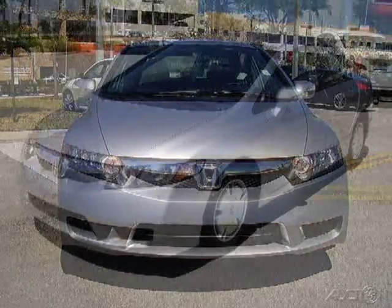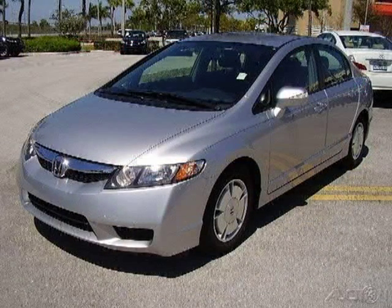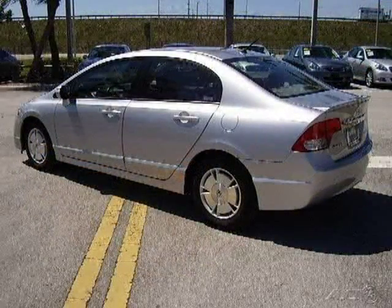This 2009 Honda Civic Hybrid Sedan is located in Tamarack, FL and has 2,105 miles on it. This sedan has a beautiful alabaster silver exterior paint color which is complemented by a blue interior color.